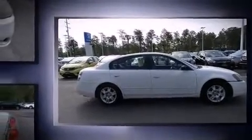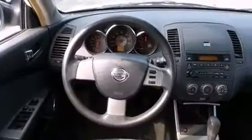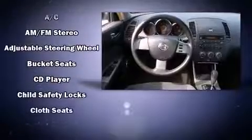Nissan prioritized practicality, efficiency, and style by including variably intermittent wipers, remote keyless entry, and a split-folding rear seat.